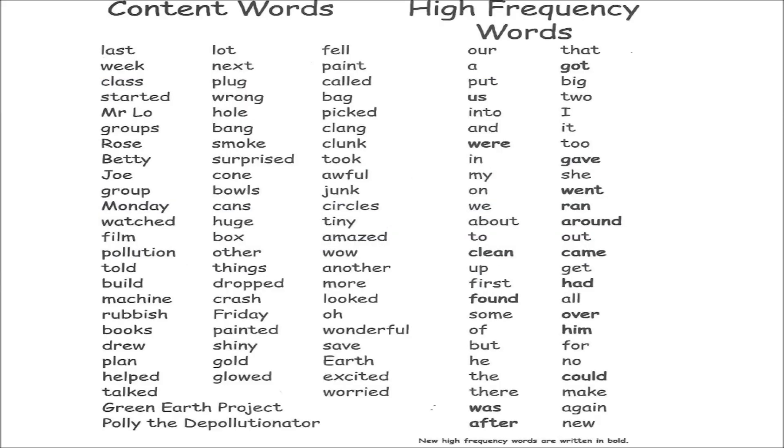Now let's read the content words. Last, week, class, started, Mr. Low, groups, rows, Betty, Joe, group, Monday, watched, film, pollution, told, build, machine, rubbish, books, drew, plan, helped, talked.